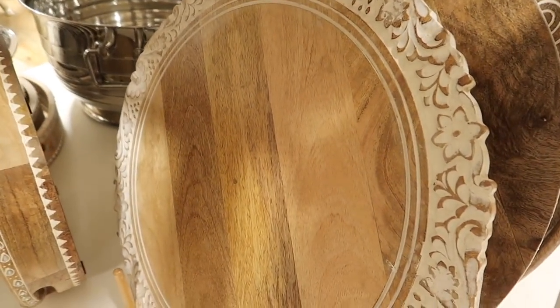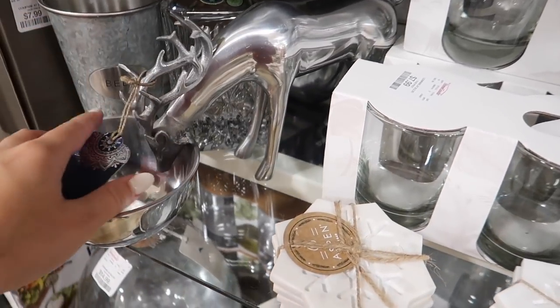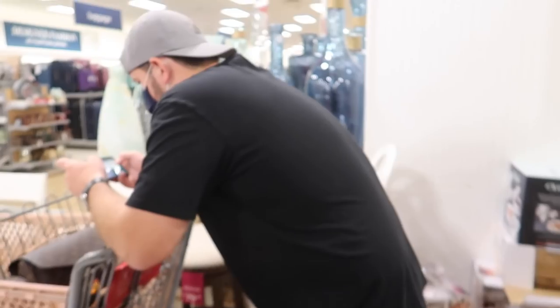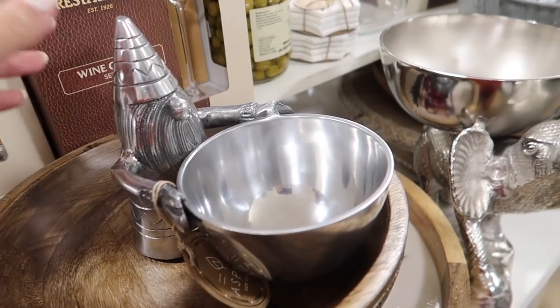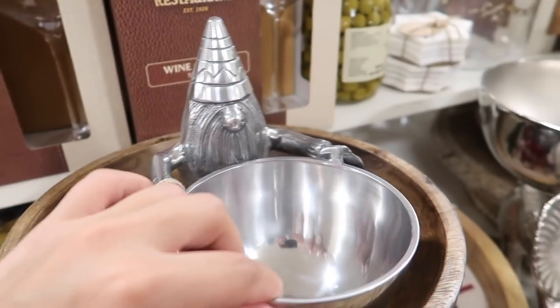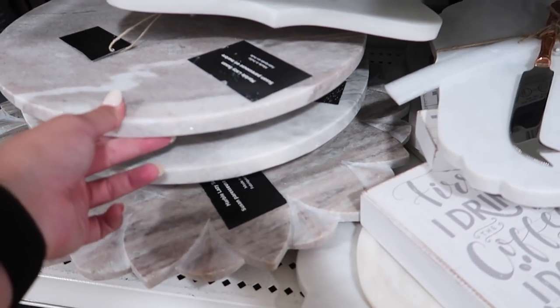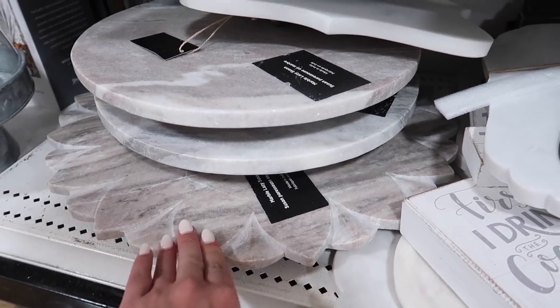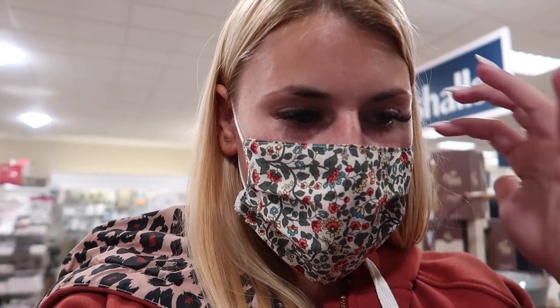Under here they have a bunch more of those lazy Susan charcuterie boards — really cute, all different styles. We really like this metal deer — his face is actually in the bowl. Brian's first thought was, 'Oh my gosh, M&Ms!' It's really cute but it's $20. They also have a gnome version and I'm jealous because that one's only $9.99. They also have these lazy Susan charcuterie boards in marble — I like these. In our new place I want to do a mix of whites, marbles, neutrals, and metals.